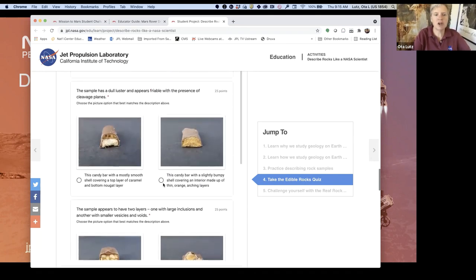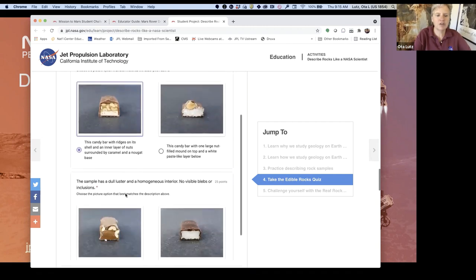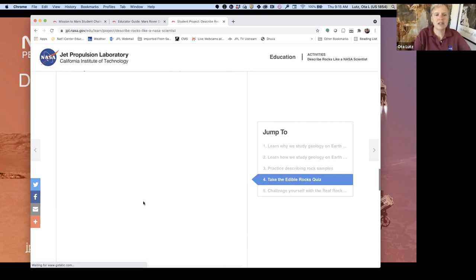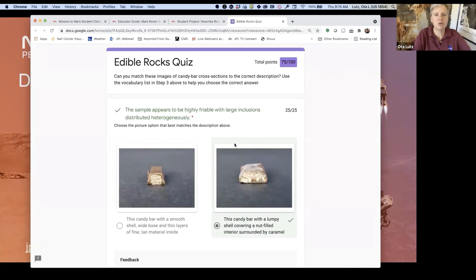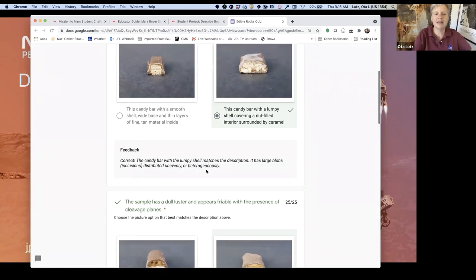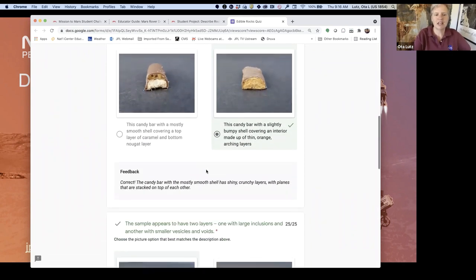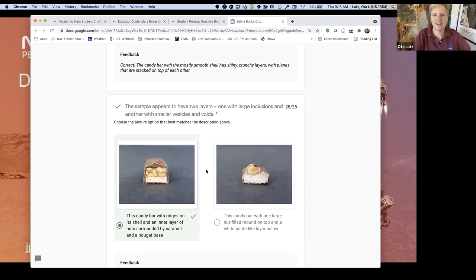It's a fun learning activity in a variety of ways. If you keep going, we have a Real Rocks quiz — we're moving on from candy to the real world. Similar kind of descriptions: 'very low luster with large and numerous vesicles throughout the structure.' So we basically transition you from candy to real rocks. Candy is more fun, but real rocks are super cool — and that's what we're discovering on Mars, researching the rocks, because they'll hopefully tell us a little bit about the past of Mars.